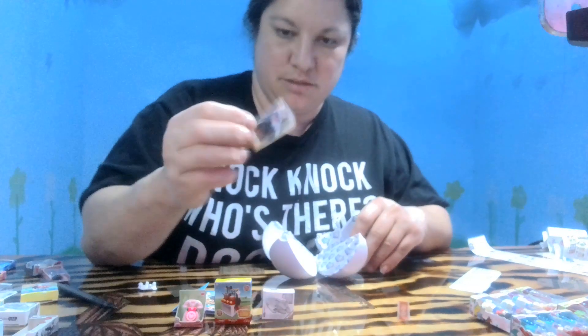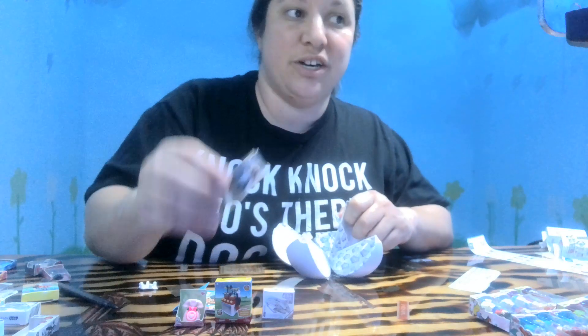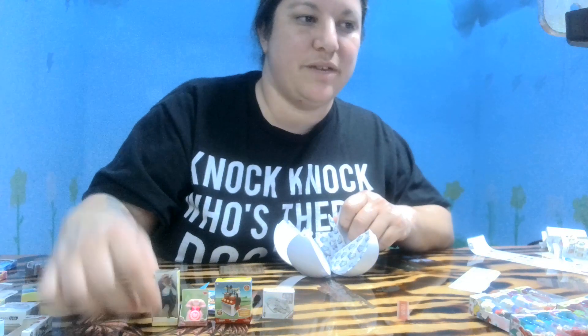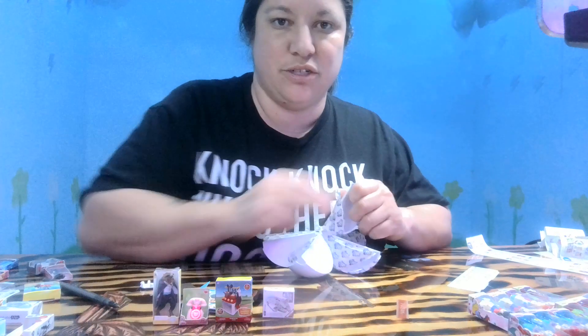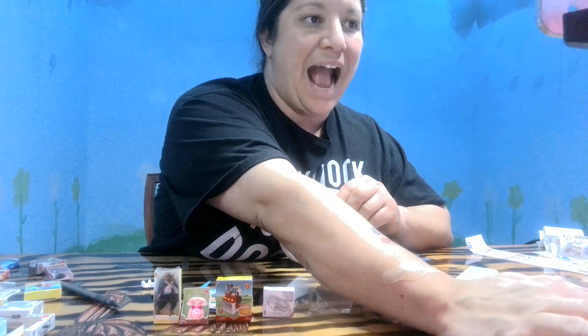There you go, people — looking good! And then Series Two is out. We have two balls for Series Two that we have not opened yet, and we are about to!